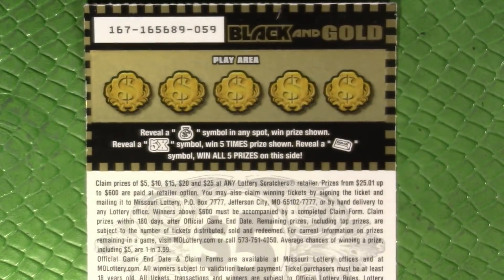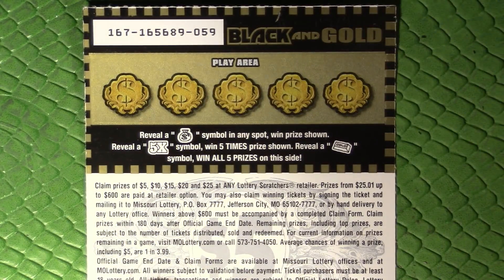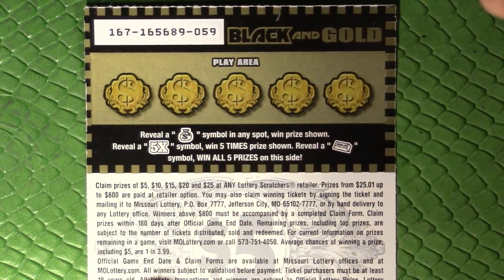Twelve. Okay, so four losers on the front. Let's go back and do the back scratchers now. Reveal a money bag to win automatically, a five times multiplier, or a gold bar to win all on this side.